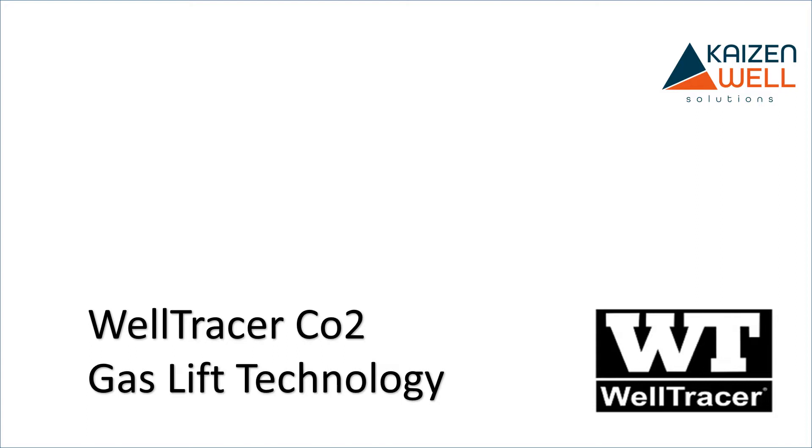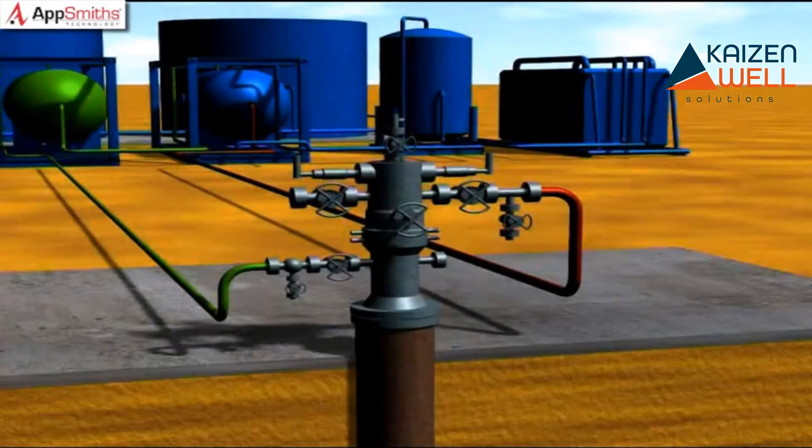The biggest challenge facing operators with gas lift wells is the difficulty in determining whether gas is being injected at the optimal point, or whether other points of injection are causing the well to be lifted inefficiently. In the past, there has not been a quick, inexpensive way to determine these kinds of problems — until now.